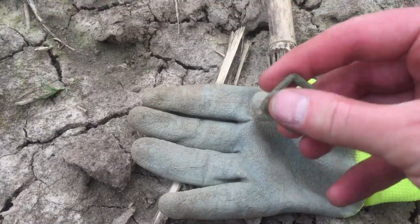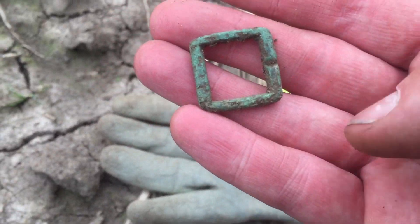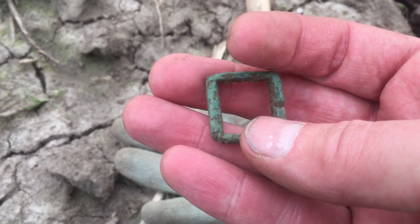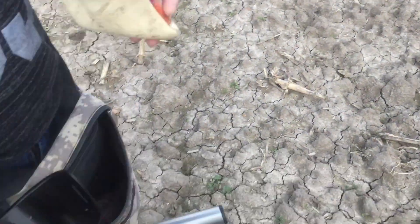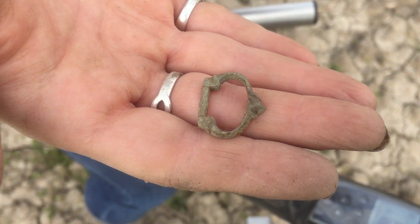I just dug this — it's a buckle, very nice patina, light green. And my buddy Boukje just made a marvelous find — look at this beauty. It's a medieval buckle.